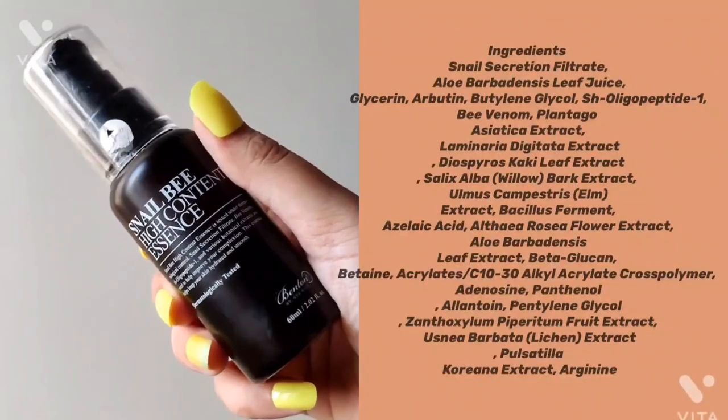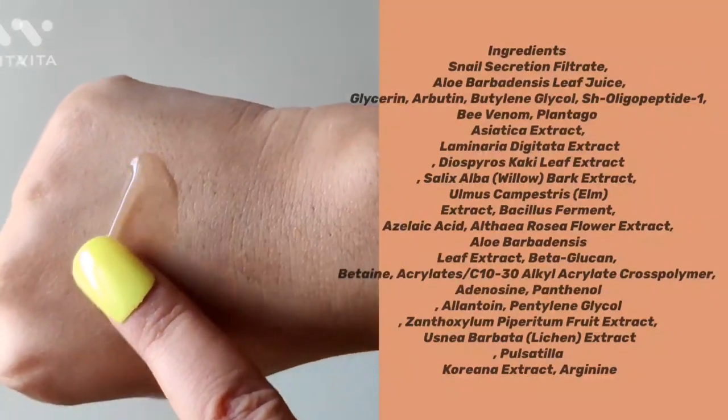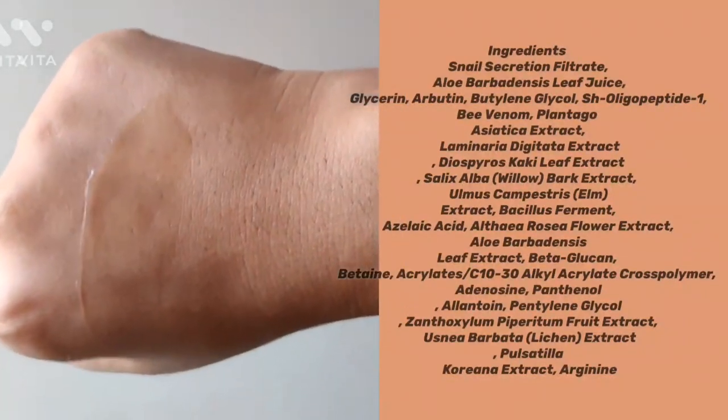The first product is the Snail Bee High Content Essence from Benton, recommended by Haram. The price is 1,415 rupees for 60 ml. It has niacinamide, snail secretion, aloe vera, and bee venom at 2%. Bee venom has anti-aging properties — it reduces fine lines and wrinkles. The consistency is watery, non-sticky, and non-greasy.